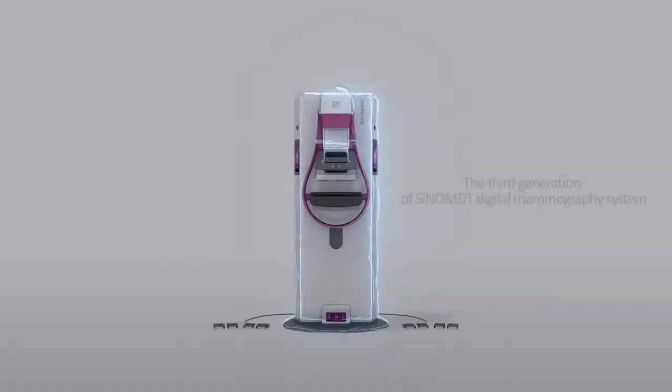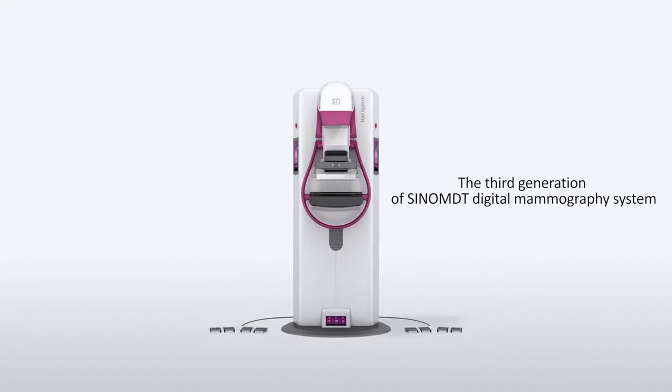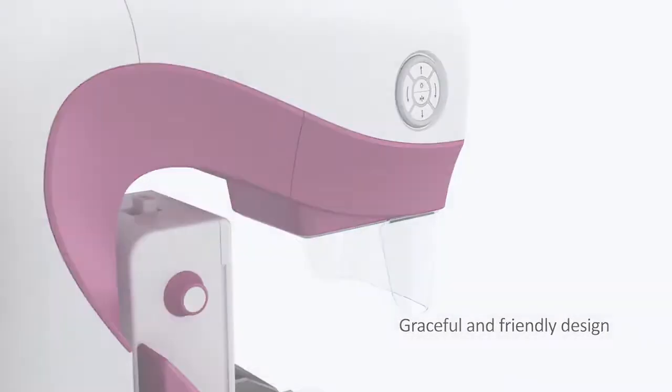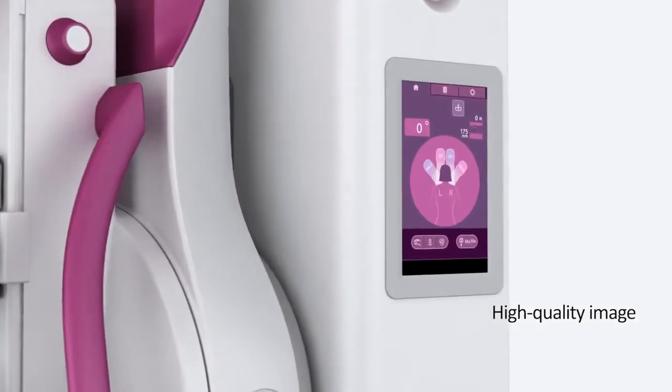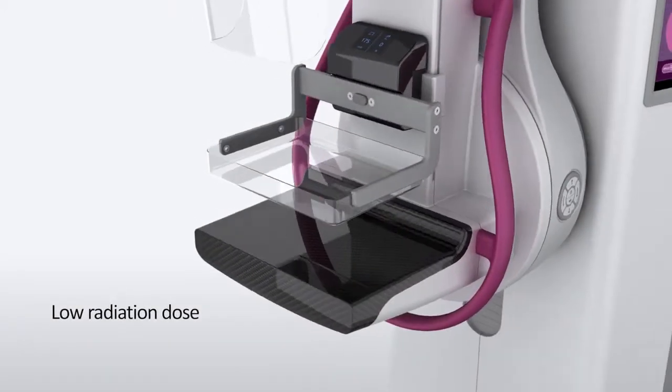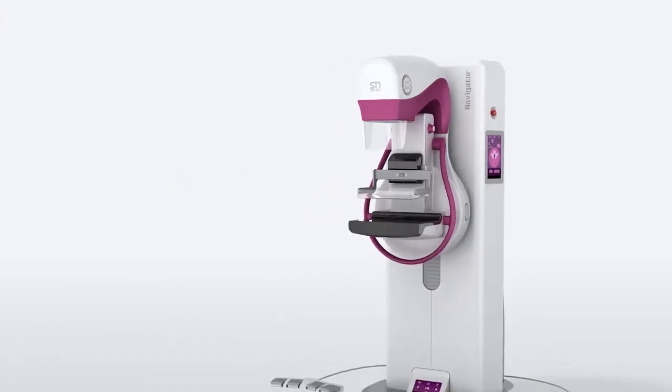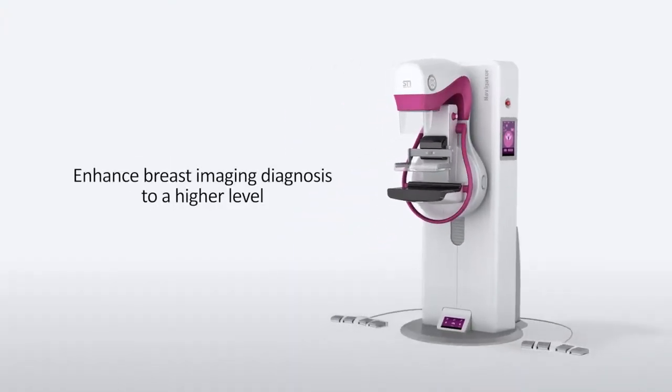The third generation of Sino MDT digital mammography system. Graceful and friendly design. High quality image. Low radiation dose. With innovative technology to enhance breast imaging diagnosis to a higher level.